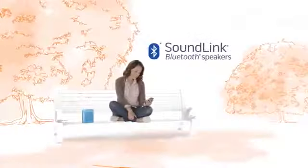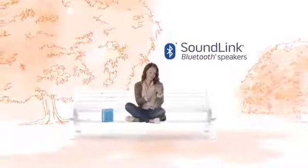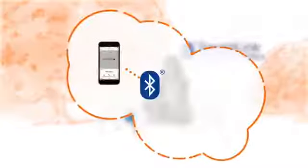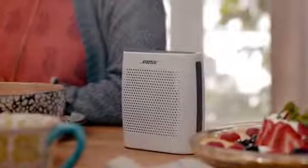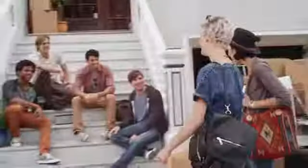SoundLink speakers use Bluetooth technology to connect wirelessly to your phone or tablet. That means what plays on your phone plays on your SoundLink speaker. SoundLink speakers are remarkably small and compact, and they're built to travel, with durable construction and rechargeable batteries that play for hours — just what you need for better sound on the go.